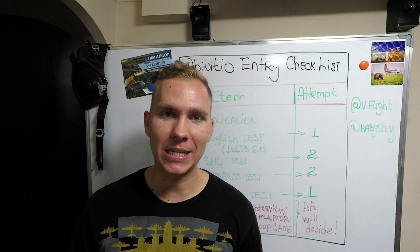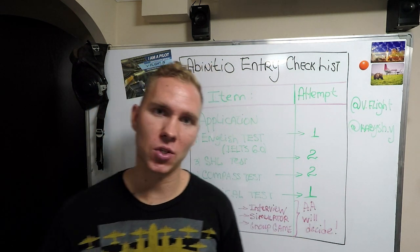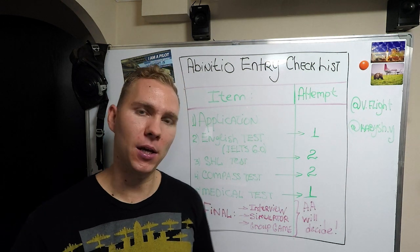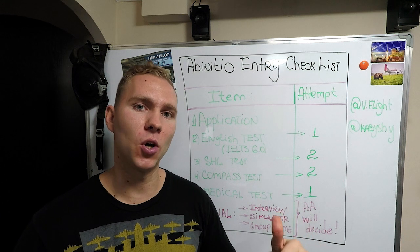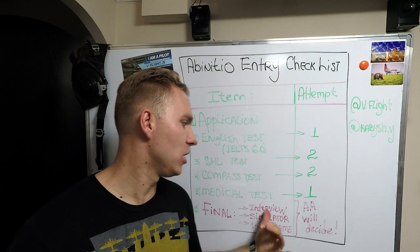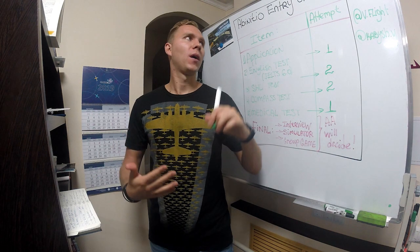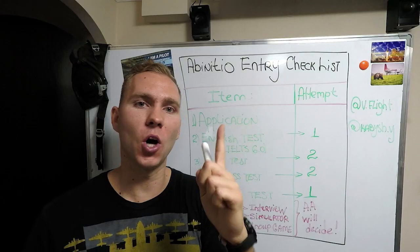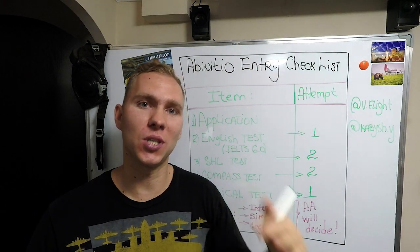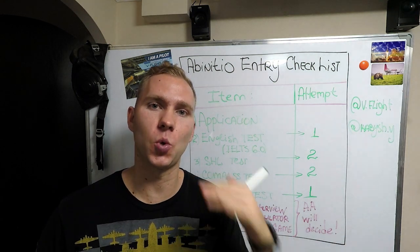Last but not least: the final assessment, which includes three stages. Right now what they do is: separately, you go on a sim test, and later on you're gonna have to participate in a group game assessment and interview. I forgot to mention — there is no second attempt here, only one shot. But if you fail partially, it's up to Air Astana to decide whether you can have another go or not, so it's absolutely a personal question.